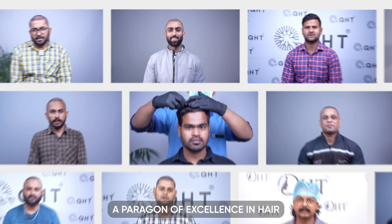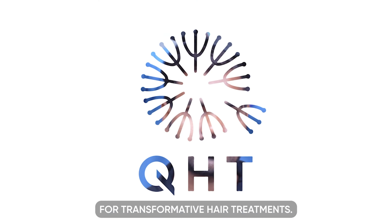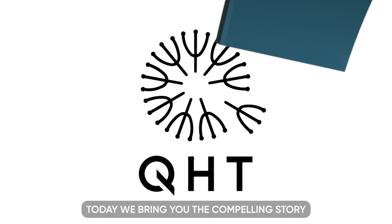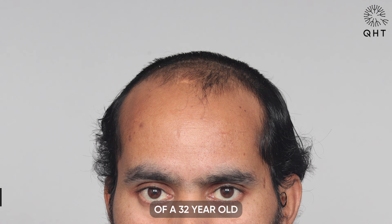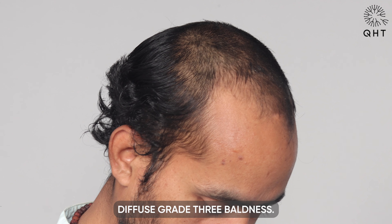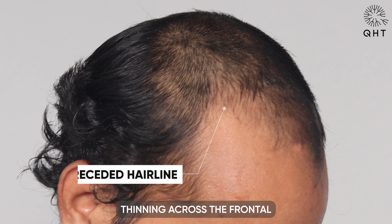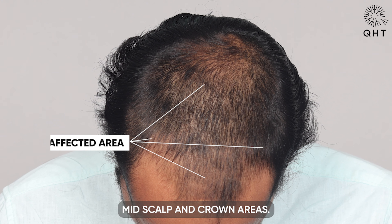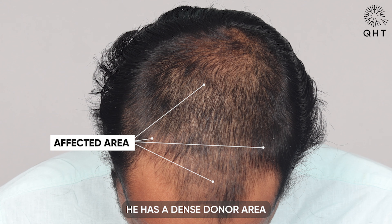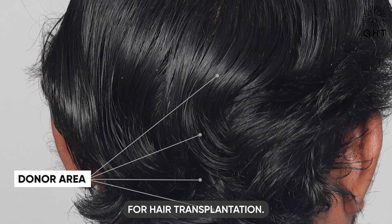Welcome to QHT Clinic, a paragon of excellence in hair transplant and cosmetic surgery located in Hyderabad and Uttarakhand. We are India's premier destination for transformative hair treatments. Today we bring you the compelling story of a 32-year-old male patient suffering from diffuse grade 3 baldness, grappling with a receding hairline and noticeable thinning across the frontal, mid-scalp, and crown areas. He has a dense donor area offering excellent prospects for hair transplantation.